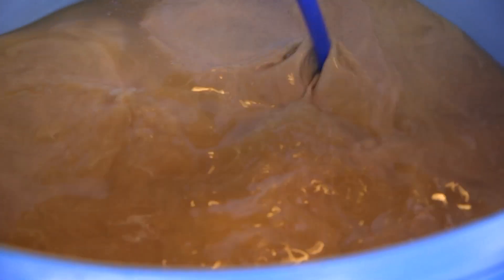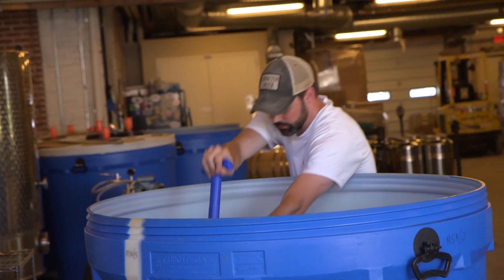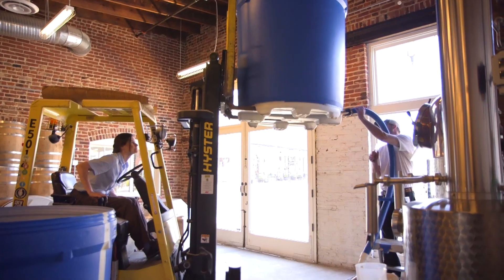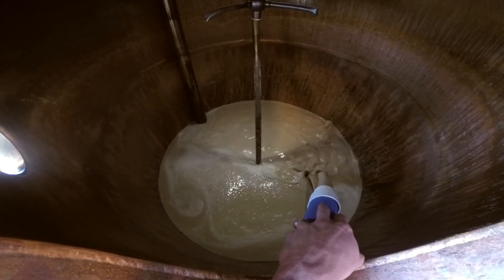We use a lot of energy when we make whiskey. We're boiling liquids, and boiling of course requires a lot of heat and a lot of energy. Around here, that energy is coal and gas. So we felt a little hypocritical being a green sustainable company using so much electricity, so we decided to install solar in 2013.